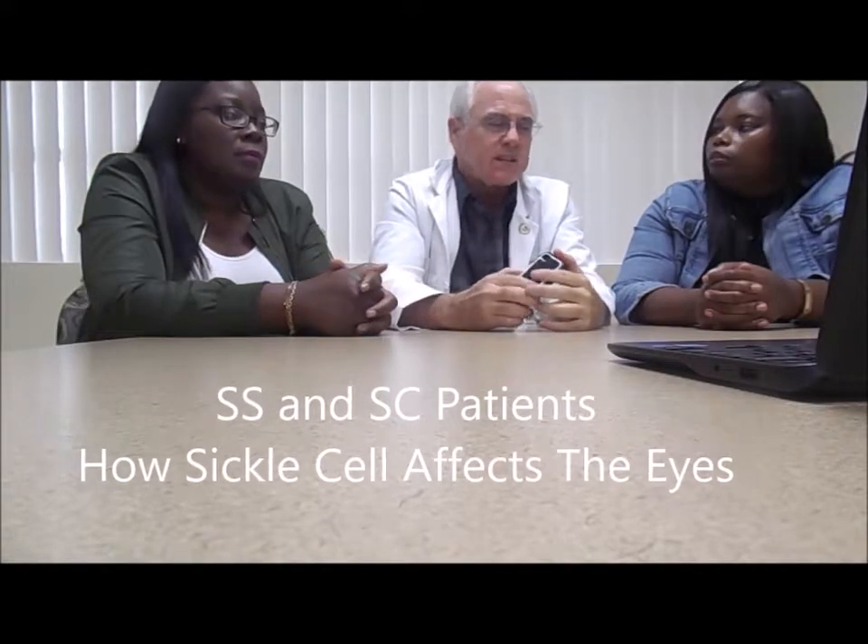Eye problems are a major problem. Are they more of a problem for sickle cell patients who have SS or SC? SC patients — SS is full-blown sickle cell — SC patients often are not as sick as often and tend to have higher hemoglobin, but they actually have higher rates of eye problems. There's retinopathy — the retina is the back of the eye where you sense all your vision, and retinopathy means disease of the back of the eye. That's more common in people with SC disease than people with SS.